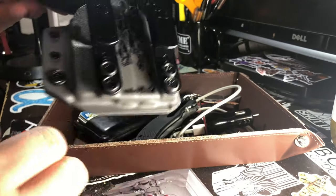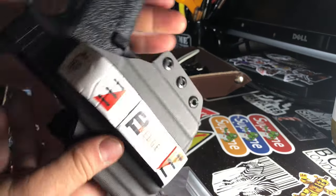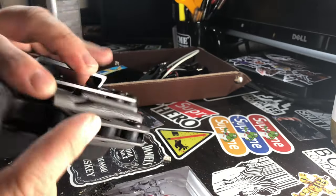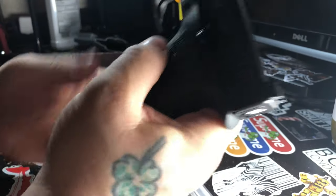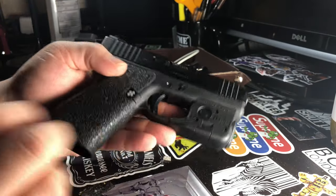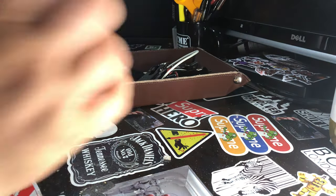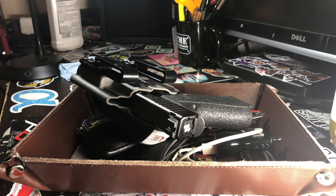I'm carrying in a Tier One Concealment holster — and this is my Glock 43X with a Streamlight HL-X light. That is what I carry on a daily basis. All of that can be found in my pockets just about every single day.